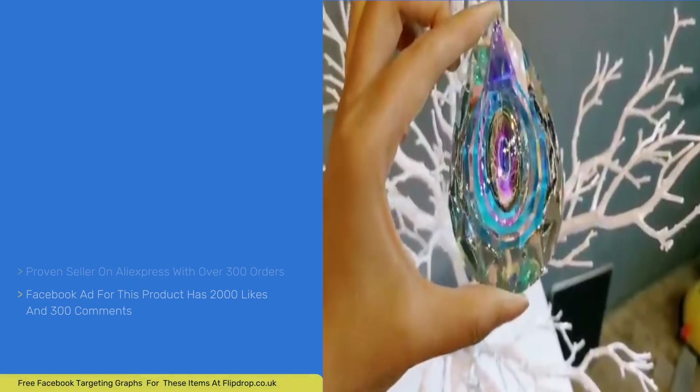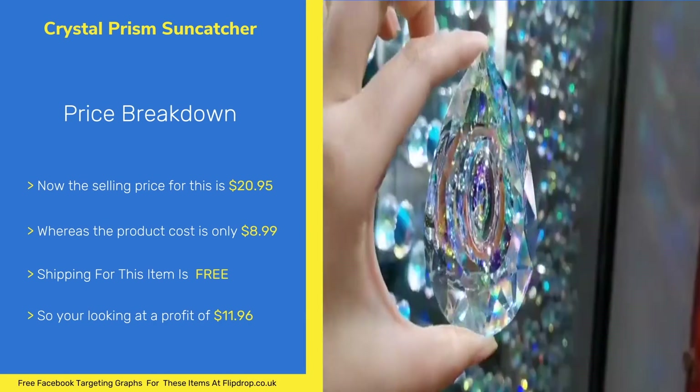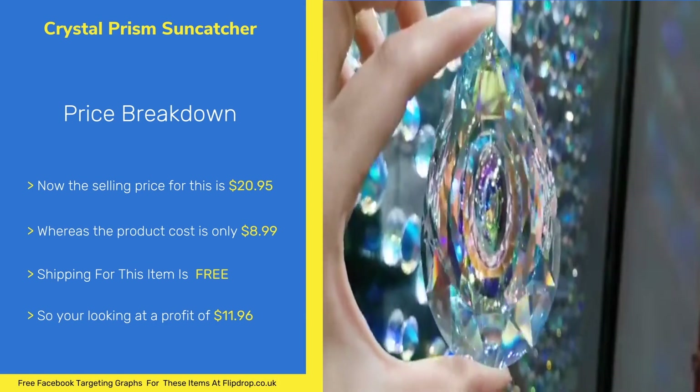The selling price for this item is $20.95 and the product cost is $8.99. The shipping is free, leaving you with a good profit of $11.96.